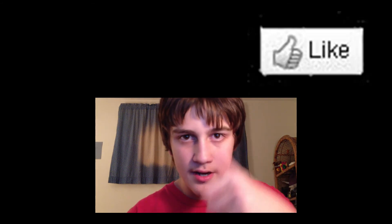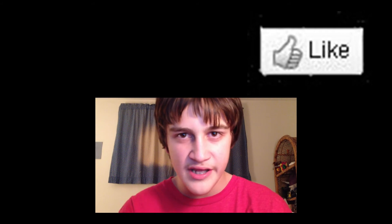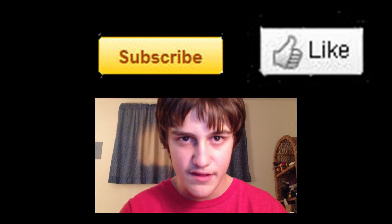Hopefully you guys enjoyed this video. If you did, make sure you click the like button. Let me know in the comments what you think about Mountain Lion and Apple releasing it, and don't forget to hit the subscribe button, because that will let you know when I post a new tech video like this one.